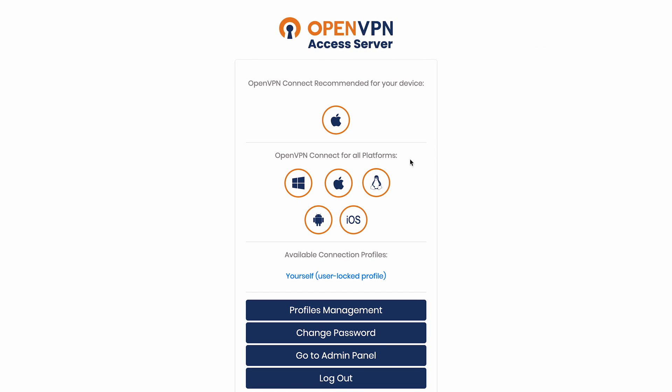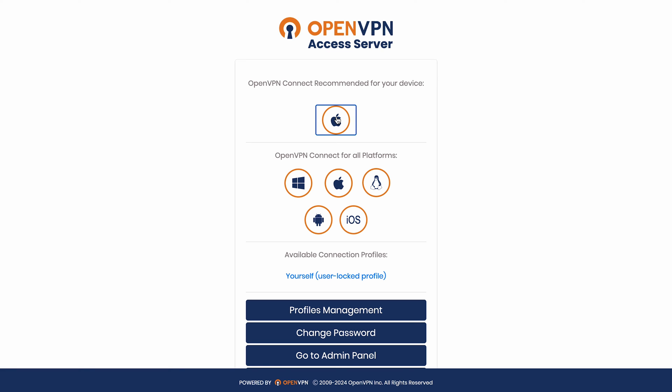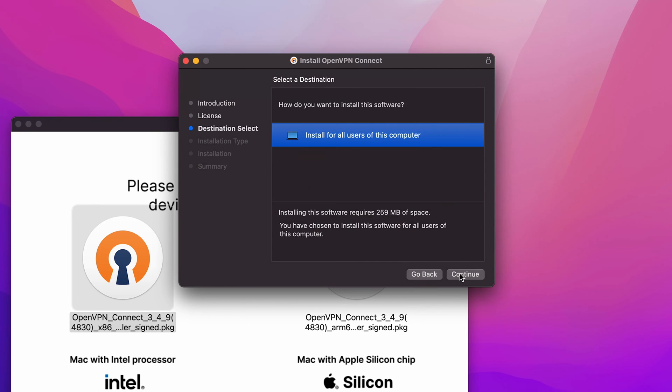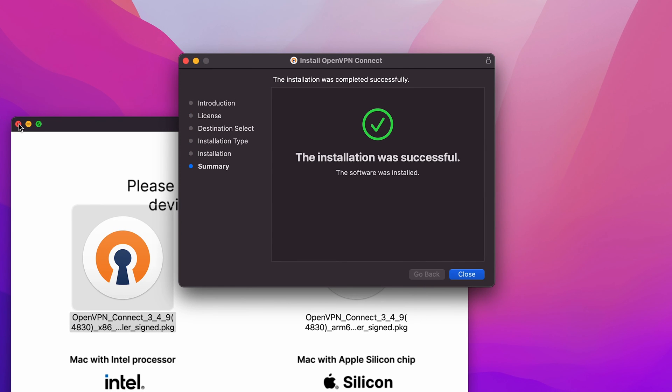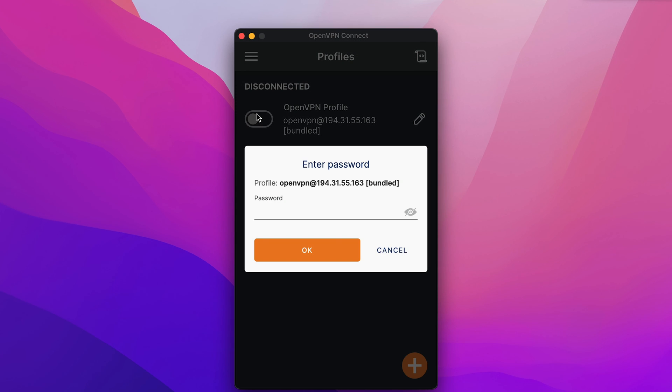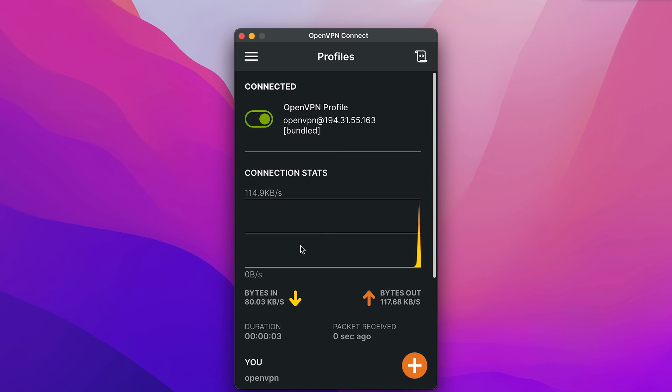If you're a macOS user, the process is basically the same. Access the OpenVPN client UI and download the software for macOS. Follow the setup wizard procedure to complete the installation, and then a new OpenVPN icon should appear on the macOS taskbar. Click the Connect to option. A pop-up will ask for your OpenVPN username and password. Enter the credentials, click Connect, and your VPN connection is now established — simple as that.